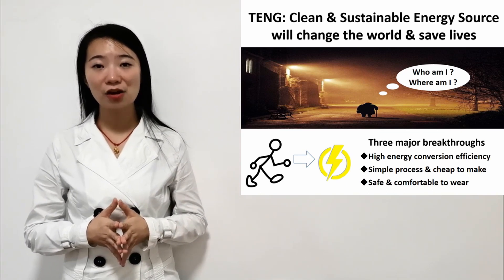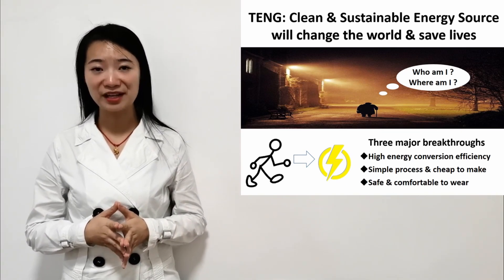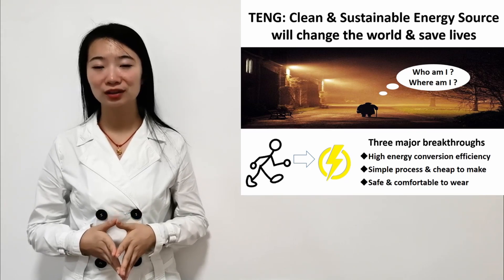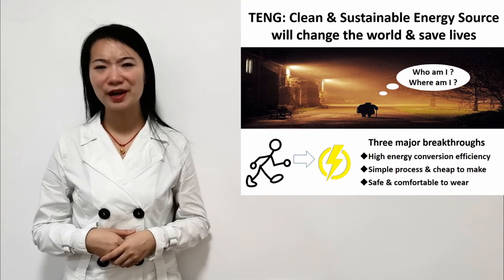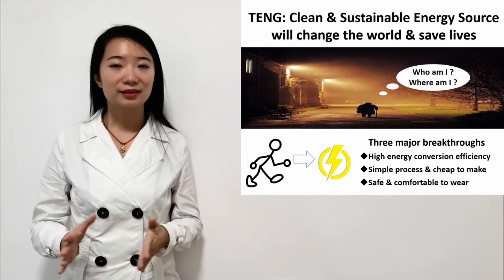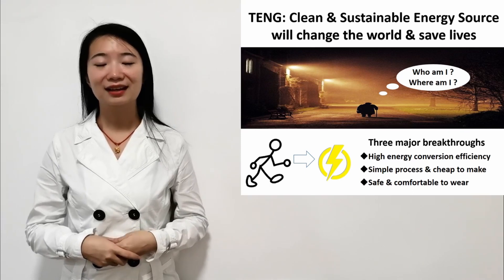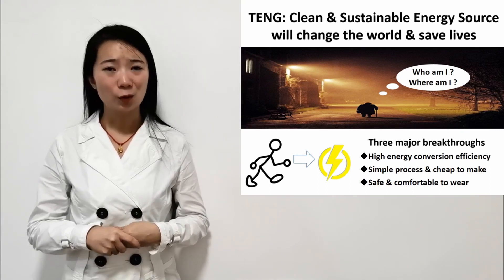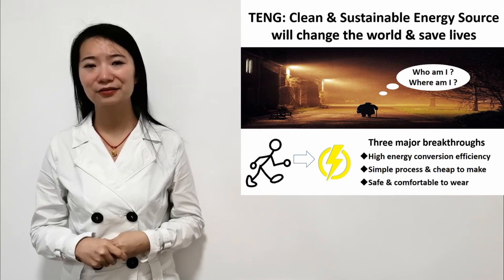Imagine a gentleman of 80 years old with dementia walking along a very isolated rural road with no memory of where and who he is, while the whole world, especially his loved ones, are desperately looking for him and wondering where he is and whether he is safe.